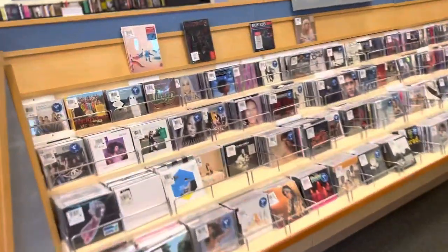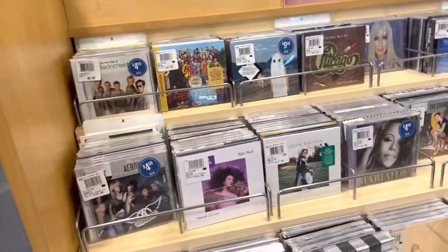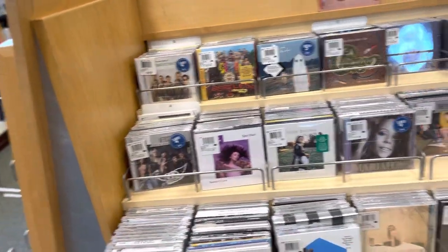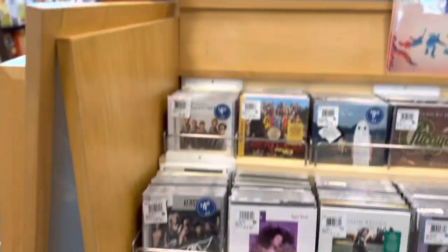Here I am at Barnes and Noble, taking a look at their CD selection, which I think is better than Walmart's, Target's, and Big Lots — I've done videos for those already, so if you have not seen those, definitely check them out.